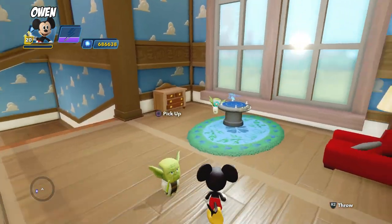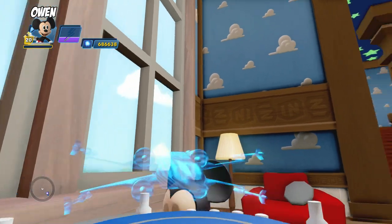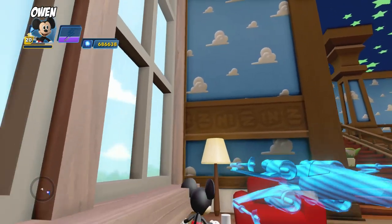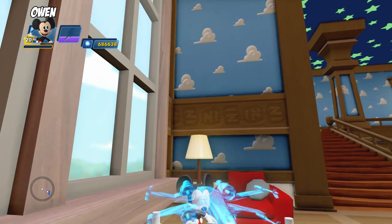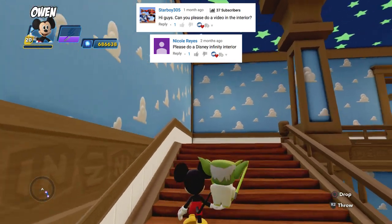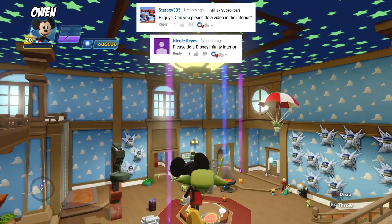Hey guys, it's Owen and Dad here on Owen and Liam's Toy Review. And we are back in Disney Infinity. We are looking at our interior today. That's right, we're doing the My Interior section of Disney Infinity, because you guys have been asking for us to do interior stuff, so we're doing it. So let's check out our interior from Disney Infinity.